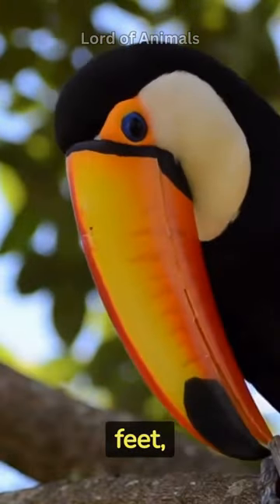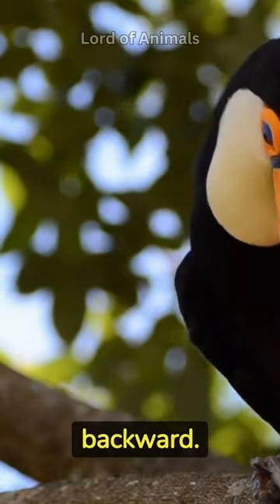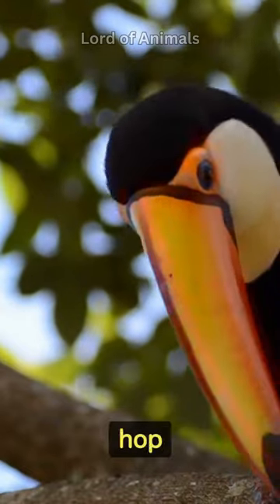Toucans have zygodactyl feet, which means that two of their toes face forward, while the other two face backward. This adaptation helps them grip branches and hop around in trees.